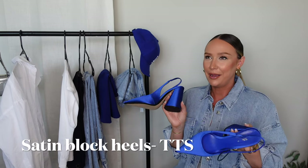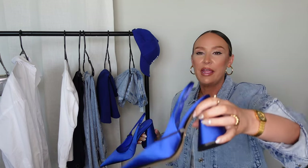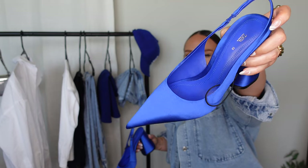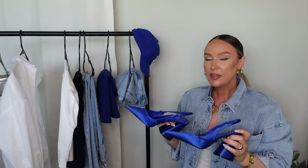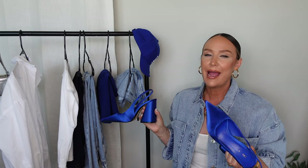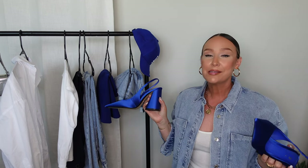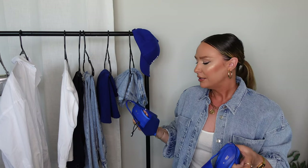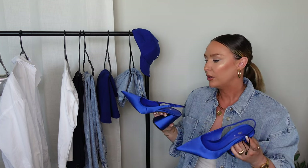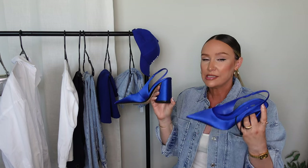I saw these shoes in store and gasped — I almost got them then but didn't. They are satin, with a block heel I love the shape of — it's so unique — and a very pointed toe, not rounded at all. I'm usually an eight or eight and a half; I got these in my equivalent of an eight and could have used a half size up, but I think that's just because I'm really an eight and a half after having kids. I'm pretty sure these fit true to size — they're a little snug in the back but fit fine and won't hurt to walk in. Obsessed with these, and this color is so big for this season.